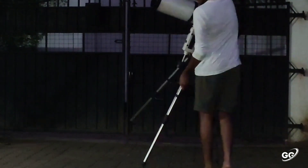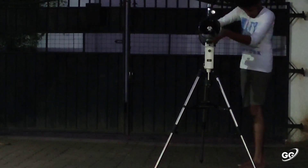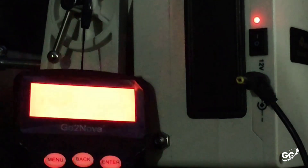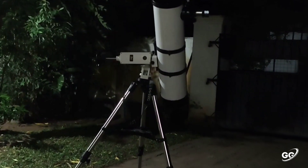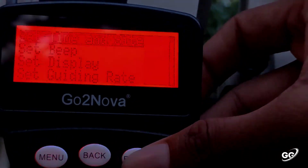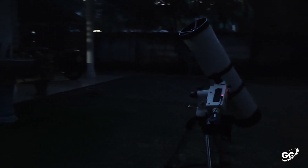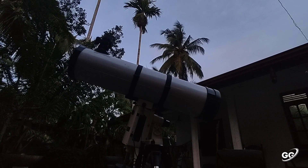And I started my observations as usual. Switched on my little guy, entered the details. He is locating the target automatically.